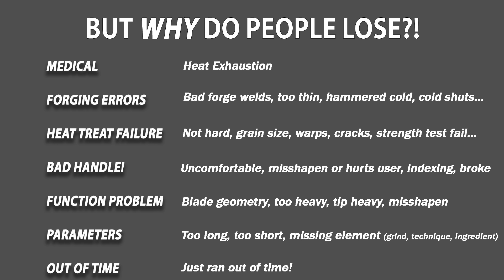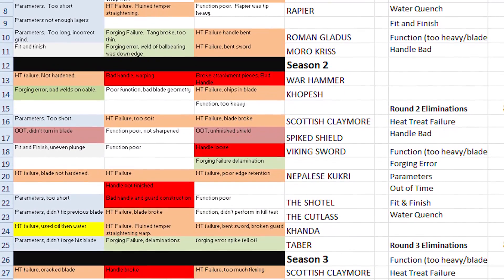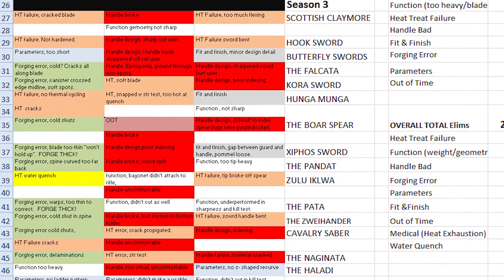Here I've put into categories the reasons judges give for showing people the door. Medical and Out of Time are really their own thing, but everything else fits into broader groups: Bad Heat Treatment, Bad Handle, Bad Function, and Doesn't Meet Parameters. There have only been 216 eliminations to date, but 249 reasons are listed here, because sometimes judges list more than one reason.